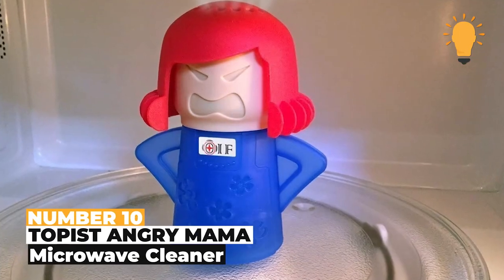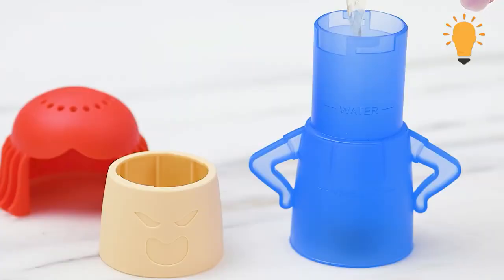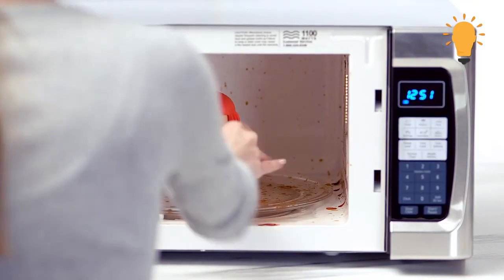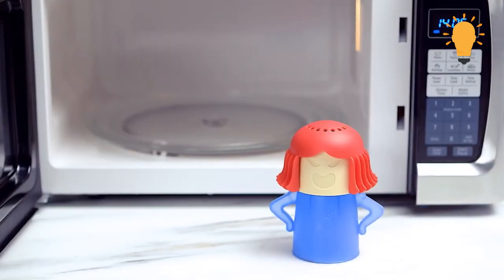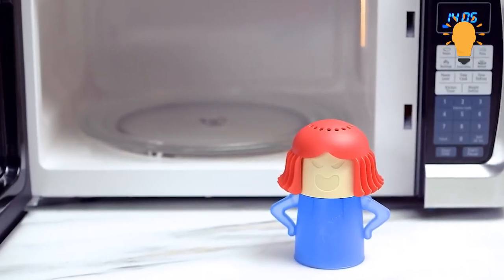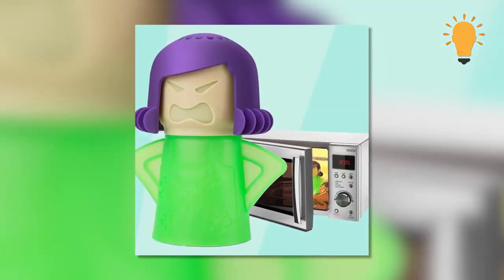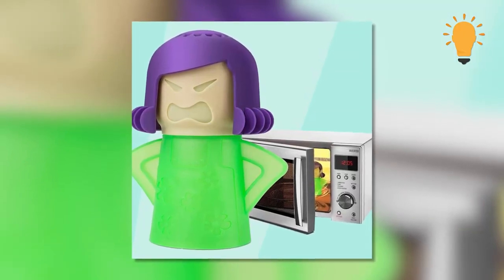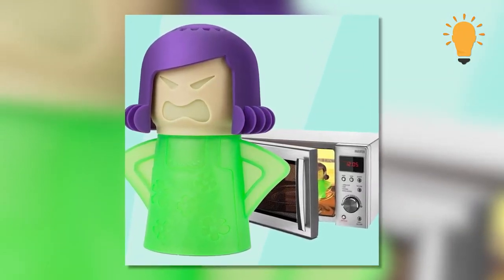Number 10: Topast Angry Mama Microwave Cleaner. When it comes to microwave cleaning, this best-selling Topast Angry Mama Microwave Cleaner is definitely a must-have. It's so easy to use and cleans your microwave by acting as a steamer inside it. The design looks like an actual angry mama with anger steams coming out the top of her head. This gadget is a must-have for your microwave if you don't want your mama angry for not cleaning up — humor intended.